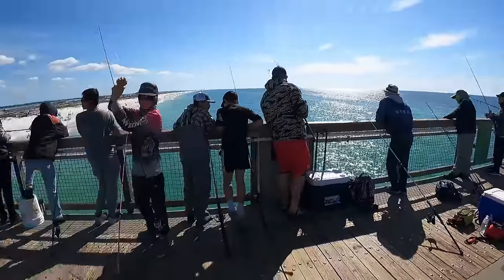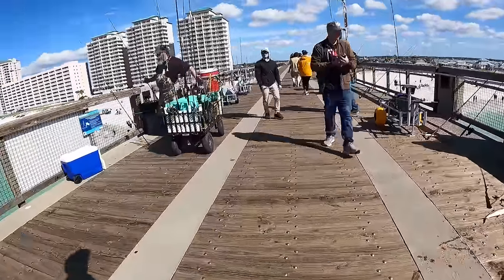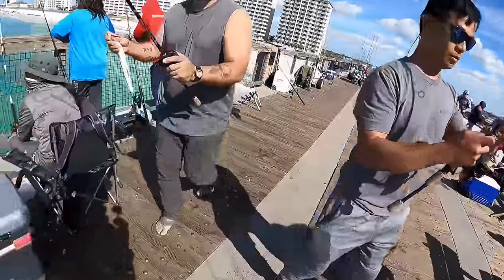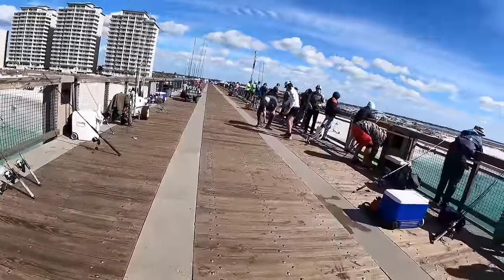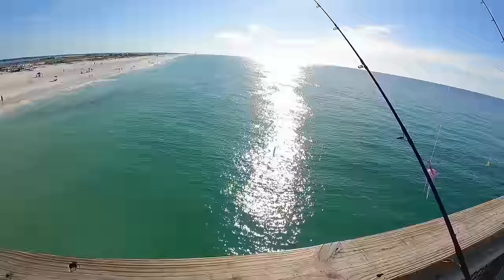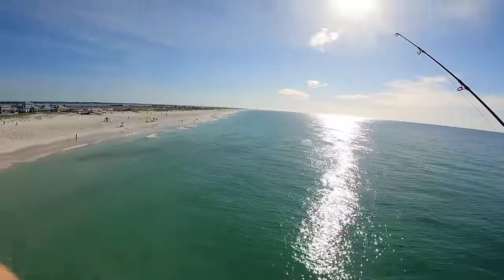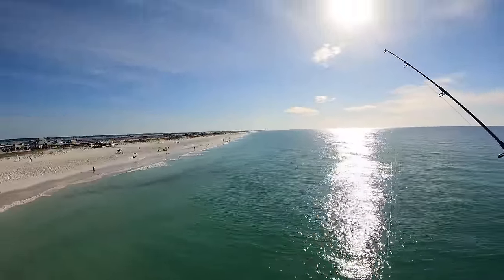It is a packed house out here, good gracious. There's an acre of fish coming down the beach right here — we're just kind of waiting on them to get here.